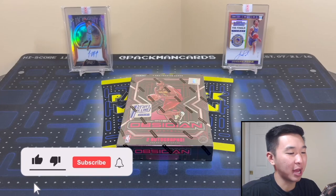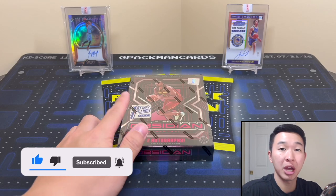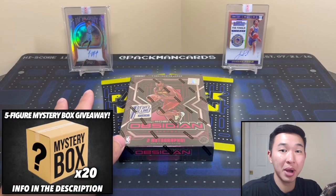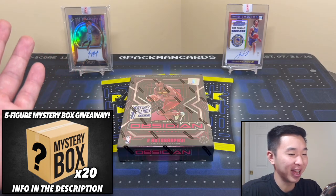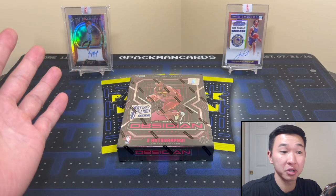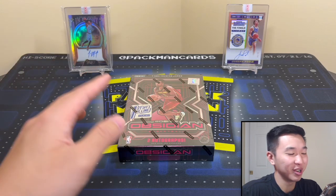What's going on guys, welcome back to a new video. Today we have Obsidian Basketball early first look, thanks to First Off the Line. We also have a huge giveaway going down for 200,000 subscribers — we have 20 mystery boxes designed by yours truly, giving them all away, well over five figures in value. Very high-end, various prizes, really cool stuff.